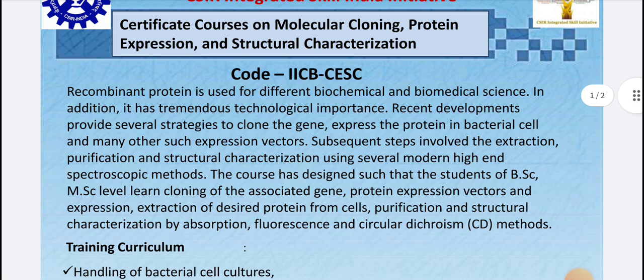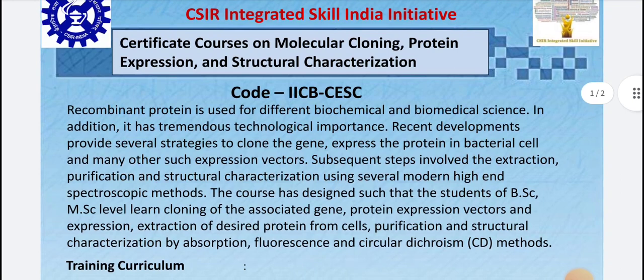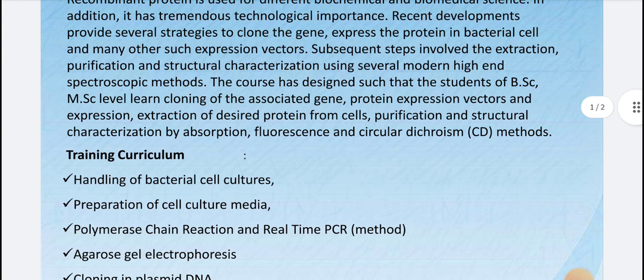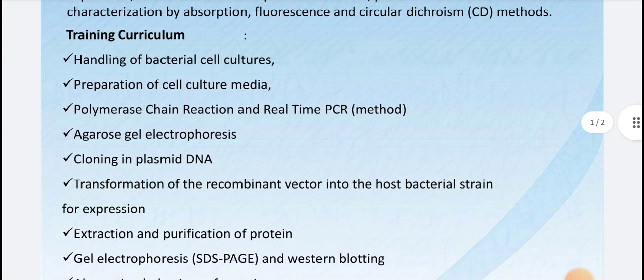Overall, if you are in graduation or masters and want to learn molecular cloning, protein expression, and structural characterization, this is a very scopeful topic. This is a certified course, and the best part is that your research profile will improve greatly if you do this course.